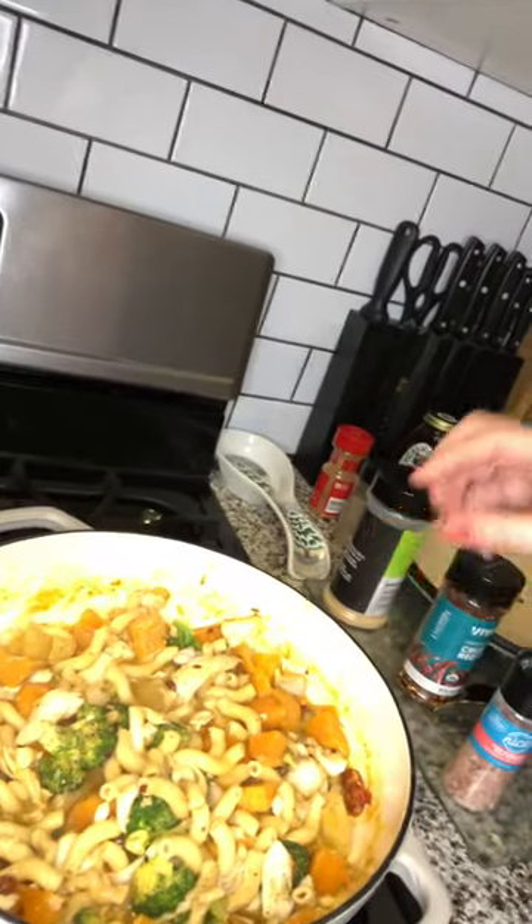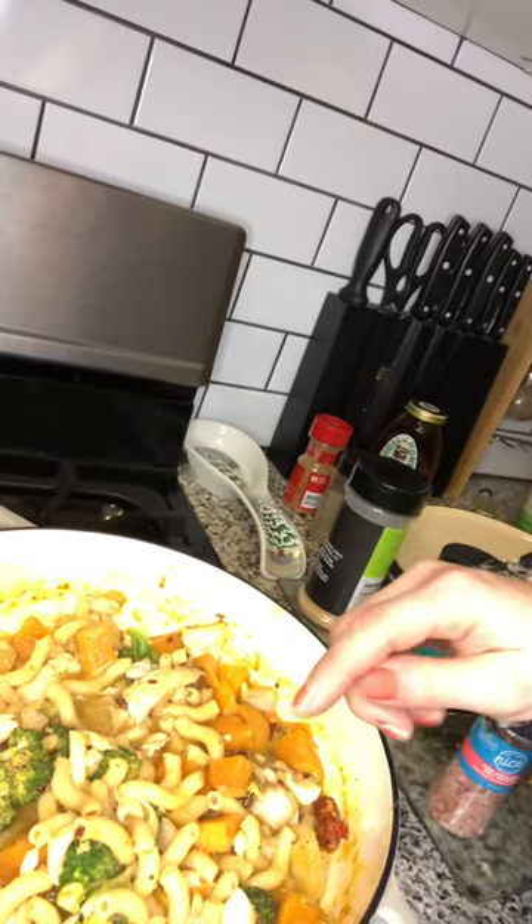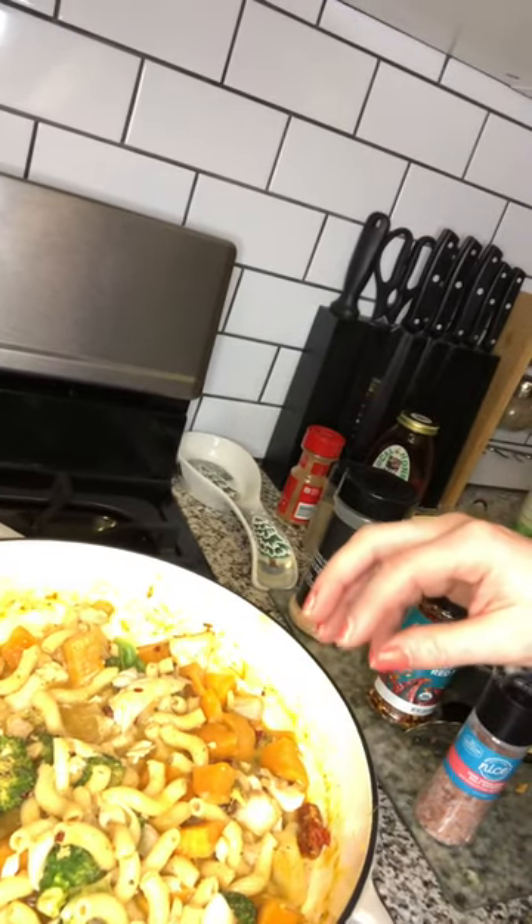At the same time, I put in some broccoli and my sweet potatoes, let those steep for a while. And then I added some frozen haddock that I got from Trader Joe's.